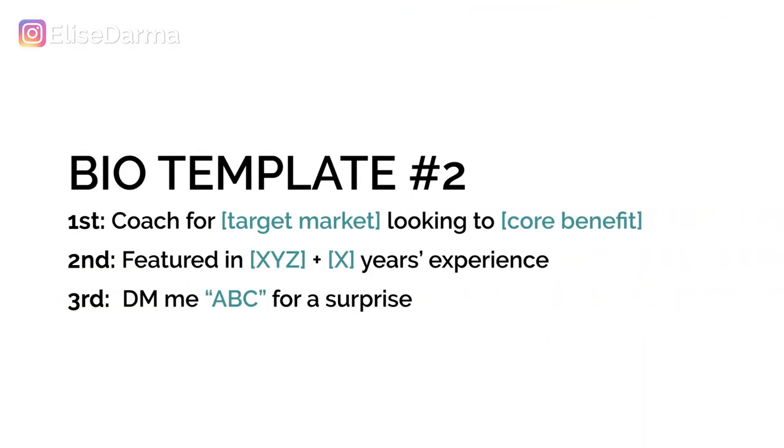If that doesn't quite fit your industry or business model, here's a second template. First line: 'Coach for [target market] looking to [core benefit].' Second line: 'Featured in [XYZ] plus [X] years of experience.' Third line: 'DM me [ABC] for a surprise.'